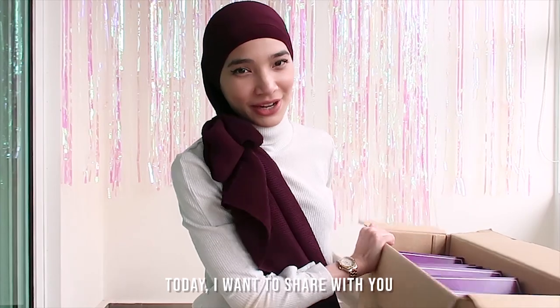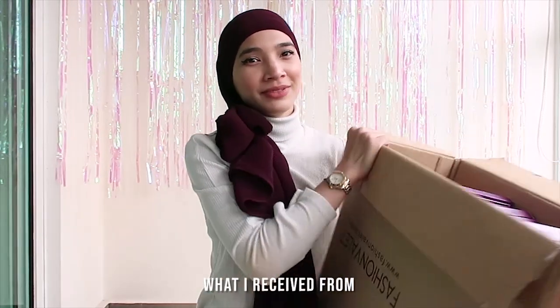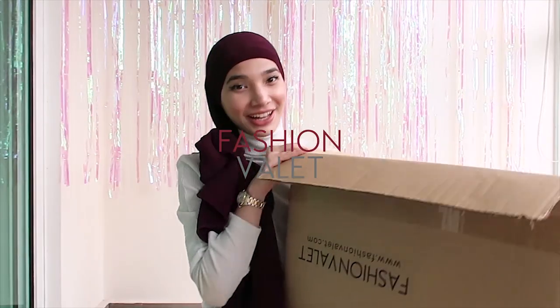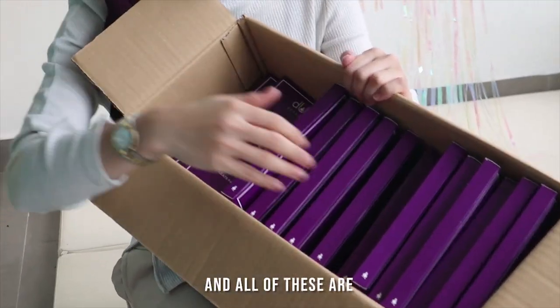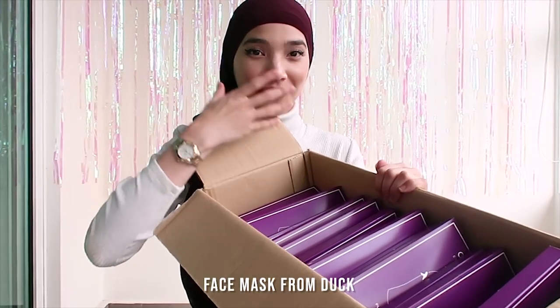Hey guys! Today I want to share with you what I received from Fashion Valley. Look at all of these — and all of these are masks. It's face masks.